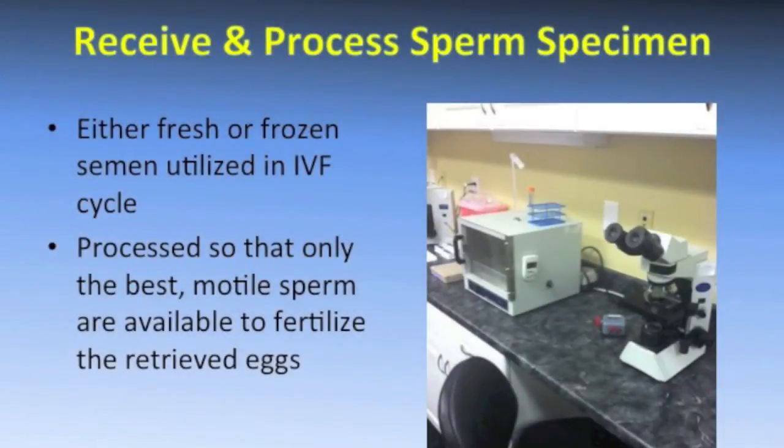Embryology actually starts in the andrology lab — meaning the sperm lab — and a lot of people tend to forget this. When you start your IVF process on the day of retrieval, we receive and process your sperm specimens. They can be either fresh or frozen; it makes no difference at all. We process the sperm down to get the best sperm possible — those that are moving the best and look the best — to use to fertilize your eggs.